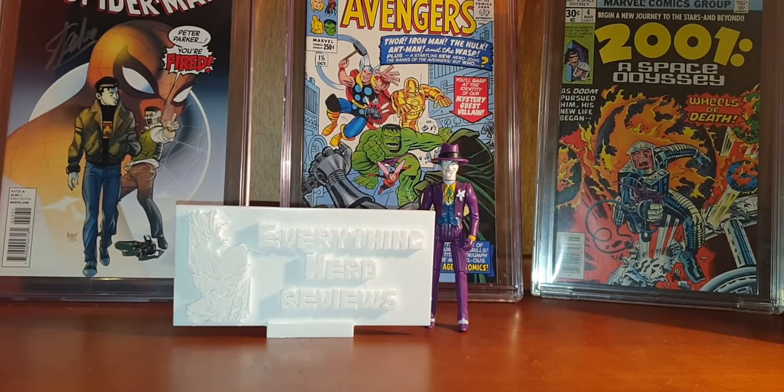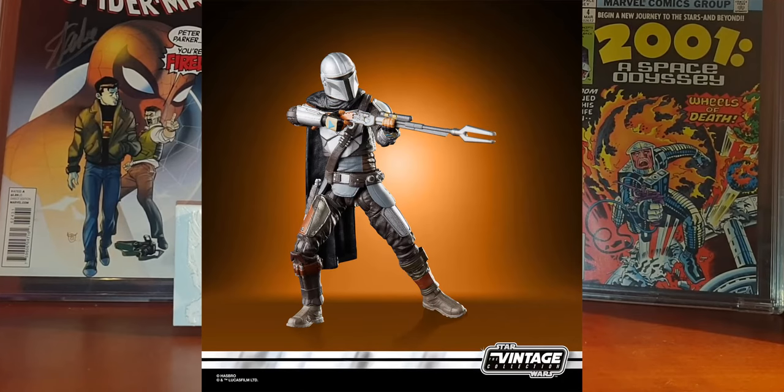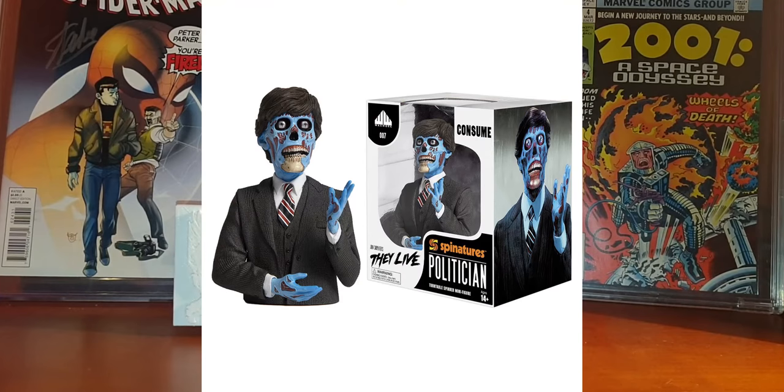Hasbro announced another Mandalorian figure at 3.75 inches tall. This figure includes a jetpack, rifle, and pistol. It looks very very good and will have a retail price of $12.99, being available in spring 2021, with pre-orders already open at Amazon.